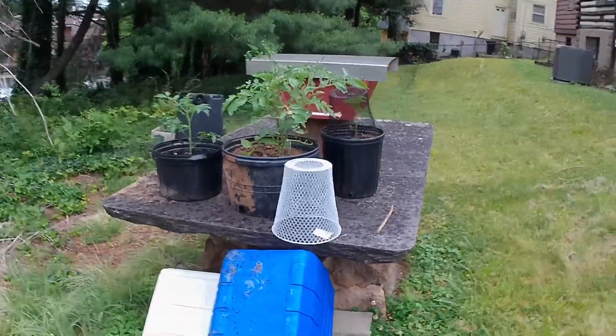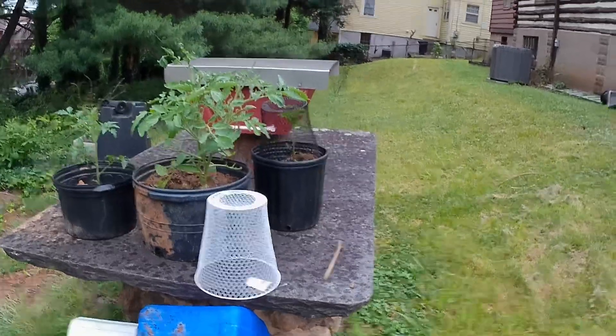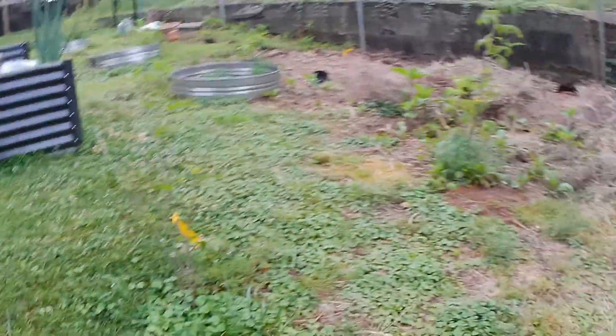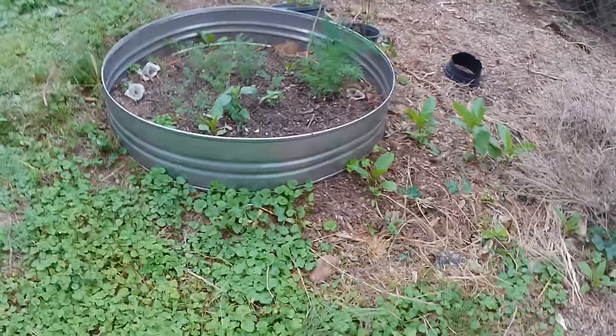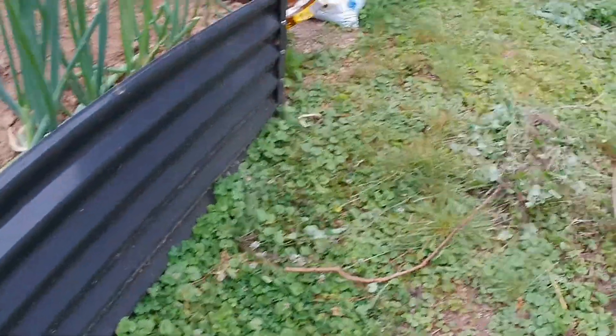I had to buy a tomato because I was so late getting mine started, and had to put it up on this table to keep the groundhog from getting it. I've got elderberries, goji berries, some fennel coming up, which I've never been able to grow before.